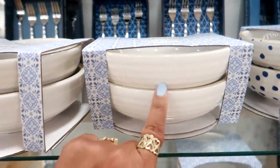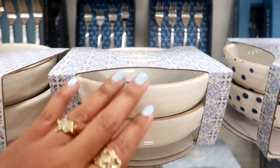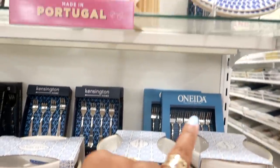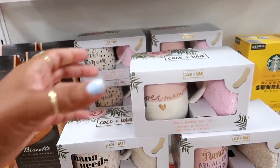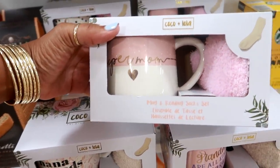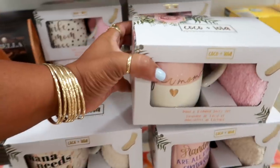They have them in all white as well, and it looks like there are three little fish on the inside. I do like the polka dots. Those plates are made in Portugal. Oh, what is this — by Coco and Lola — 'Super Mom'! So you get the mug and a pair of socks for $7.99.